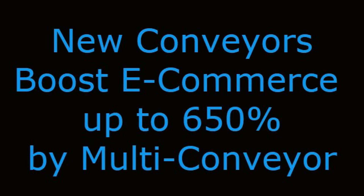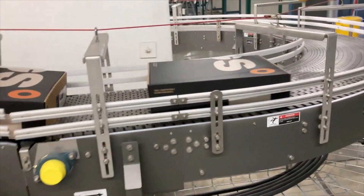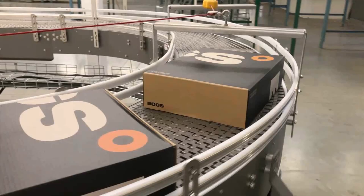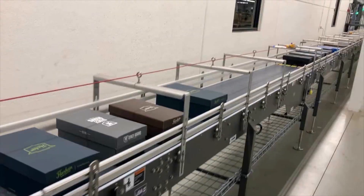New conveyors boost e-commerce up to 650% by Multiconveyor. Multiconveyor recently installed a masterful new conveyor system for a globally operated mail-order footwear giant, the Waco Group, headquartered in Glendale, Wisconsin.